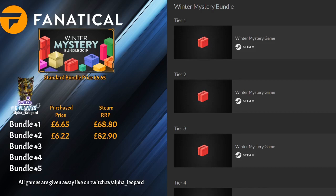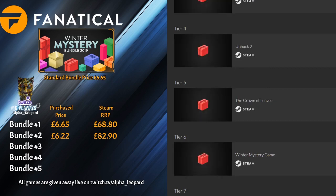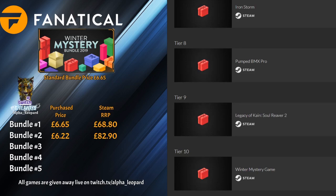Two bundles down and they are not good. Those first 20 games were absolutely terrible. The only thing that's going to turn this around is one of those golden boxes. For bundle three: Tomb Raider 5, Asterix and Obelix XXL2, The Uncertain again, Unhacked 2, The Crown of Leaves, 911 Operator, Iron Storm, Pump BMX Pro, Legacy of Kain: Soul Reaver 2, and Hyperspace Invaders 2 Pixel Edition.